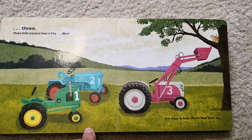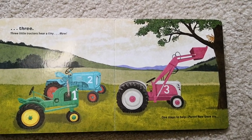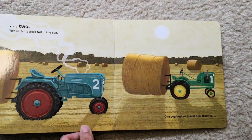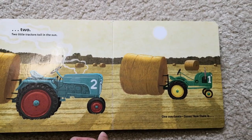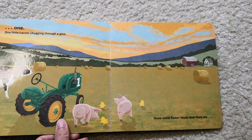Three little tractors hear a tiny meow. One stops to help. Purr. Now there are two. Two little tractors toil in the sun. One overheats. Now there is one.